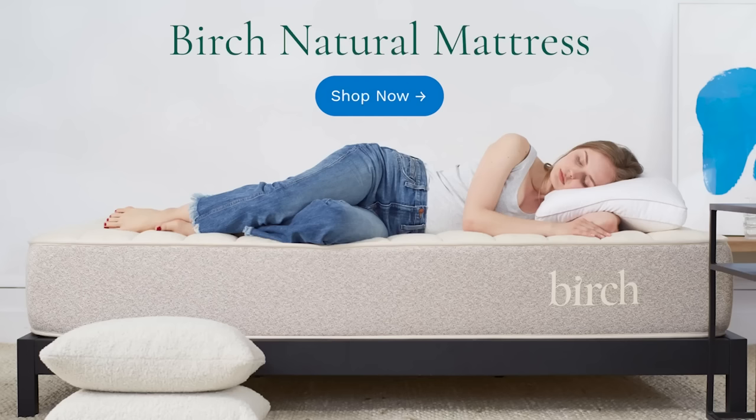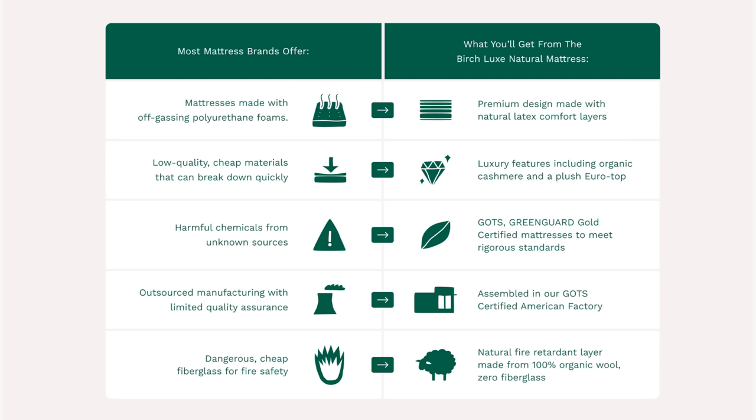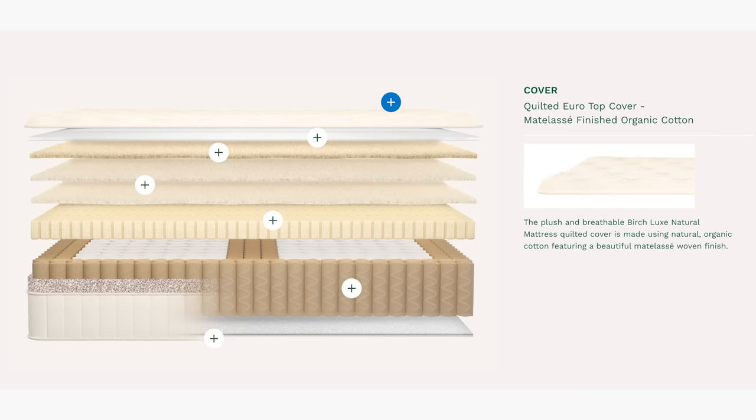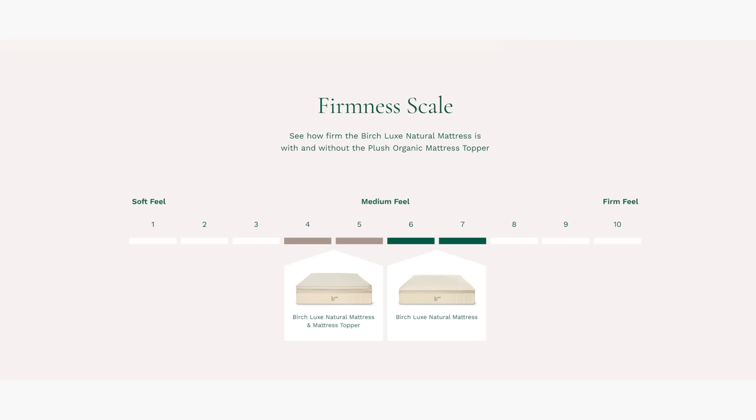I noticed I'd started to have some back problems and thought I'd just pulled a muscle working out — no, it was the mattress. Birch is our video sponsor today. What really caught my attention was that their mattresses are free from polyurethane foam, which can cause dangerous off-gassing, and also free from fiberglass, which can be very harmful to your health. The Birch Luxe mattress has eight different layers of organic cashmere, organic wool, organic cotton, and 100% natural latex, with a quilted pillow top and targeted zoned lumbar support for enhanced contouring.